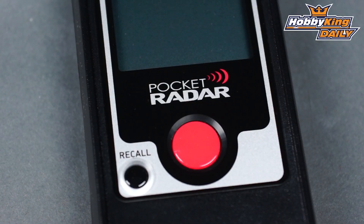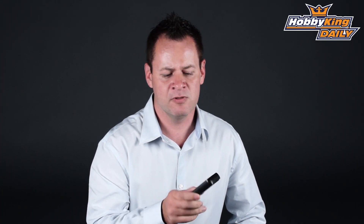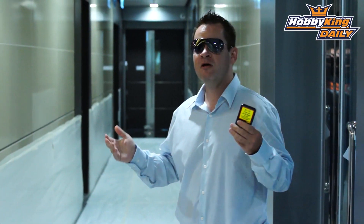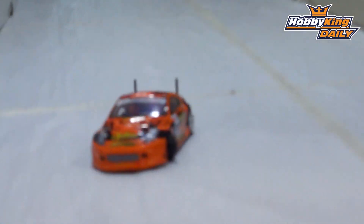It has been measured up against units costing thousands of dollars more, and the difference is negligible between the two. Kind of makes you want to roleplay a little Starsky and Hutch a little bit.